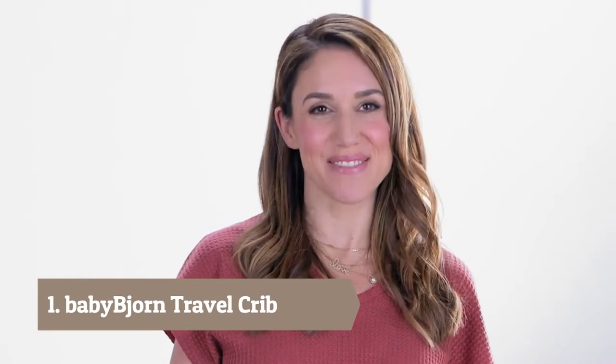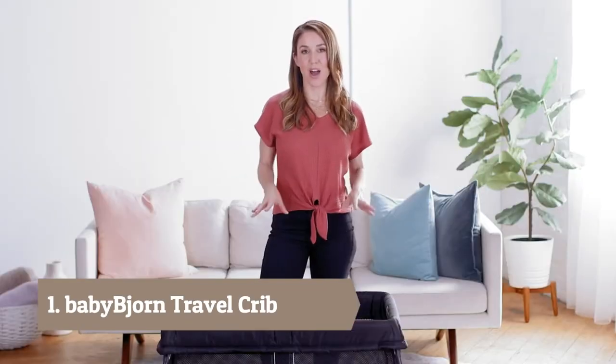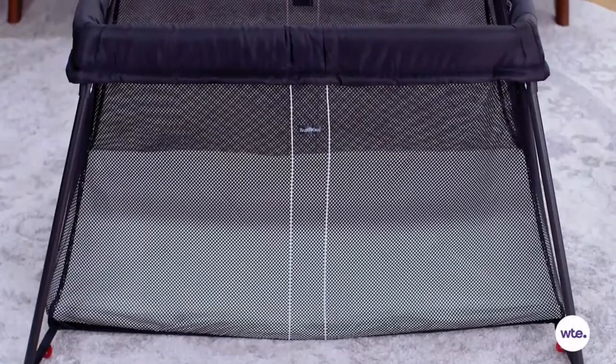Hi, I'm Erin Stutland with What to Expect and today we are checking out the BabyBjorn Travel Crib Lite. As you can see, this is a really good-looking travel crib.